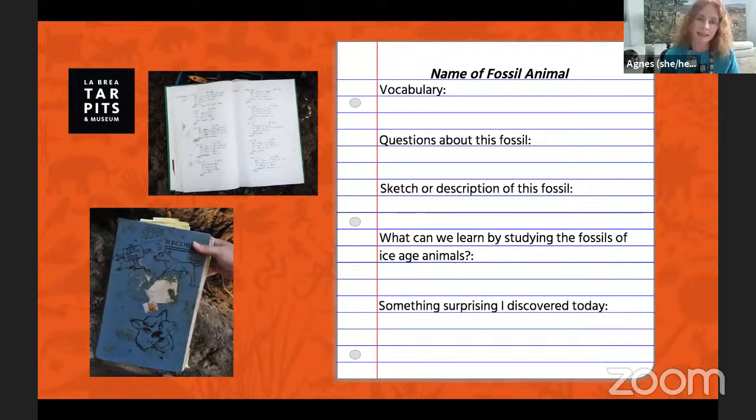If you'd like, go ahead and grab a piece of paper and a pencil so that you can record your experience while watching with us today. You can note down any questions you have, maybe a few facts you learned, or draw or write a description of what the fossil looks like. We love fan art of our fossils here at the museum, so if you have any pictures you'd like to share with your teacher, they're welcome to email it to us at school programs team.